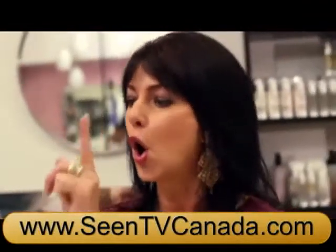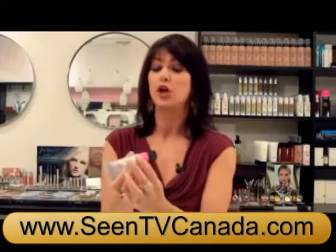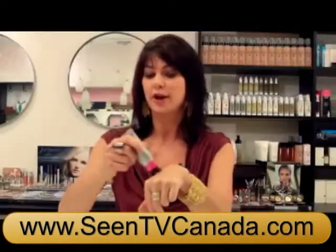You just squeeze and spread. You turn it to on, squeeze it so the mineral makeup comes into the brush, then turn it back to off and spread.